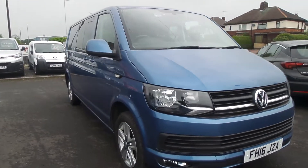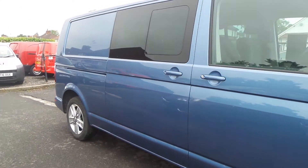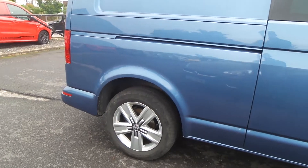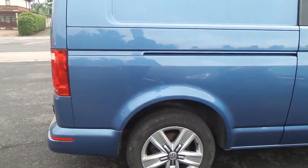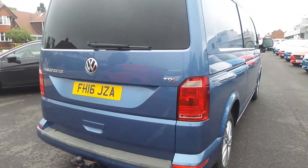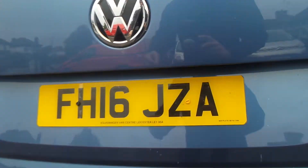Welcome to the Pentacom Business Centre in Mansfield. This is our 2016 Volkswagen Transporter T32 Highline Combi. It has a 2 litre TDI engine, features front and rear parking sensors, alloy wheels, rear privacy glass, there's also a tow bar and in the back ply lining.